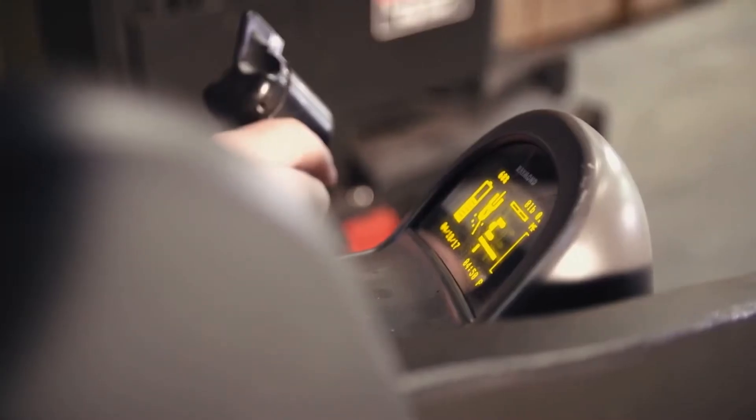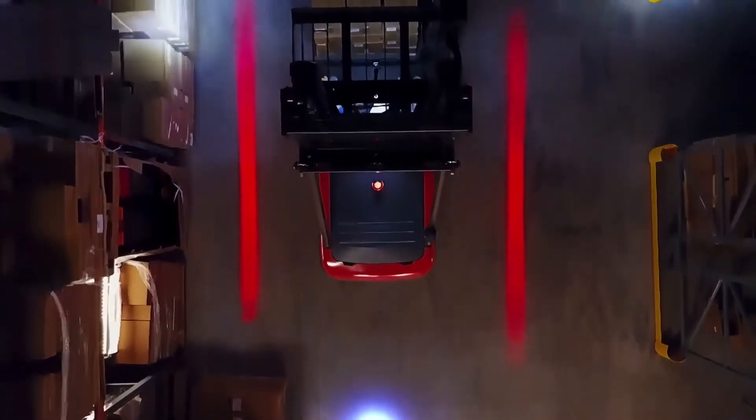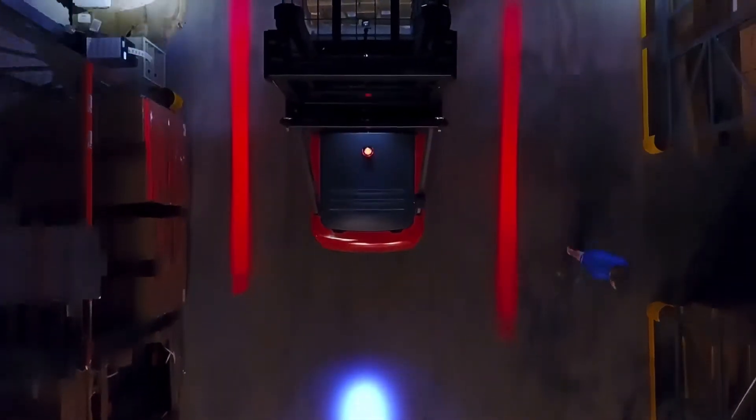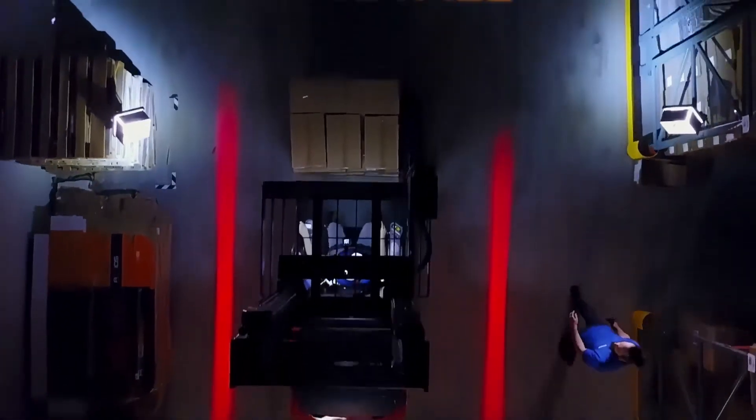Our latest material handling solution defines the boundary of warehouse safety using the most advanced LED technology. We know that a safe working environment equals a productive working environment.